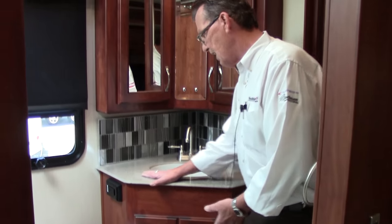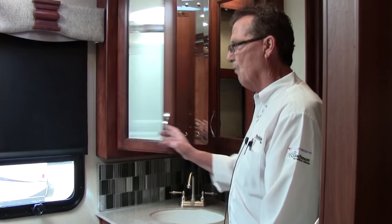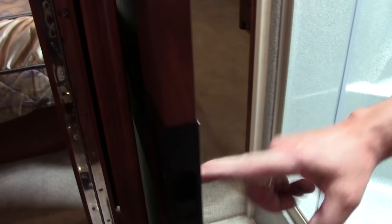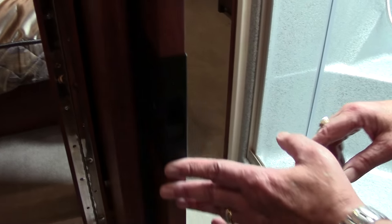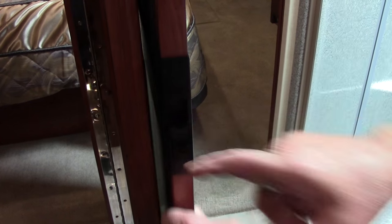You have a stone sink, all solid surface, with solid cherry cabinets throughout the entire motorhome. Even the doors — the latches that used to be on the bottom of the door last year, so you had to bend over all the time to lock these coaches — now the latches are in the door handle. So you can release that door and it locks back into place, but to release it is right here in the door.